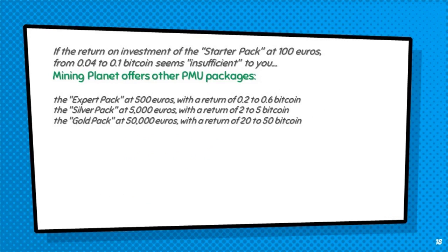If the return on investment of the Starter Pack at €100, from 0.04 to 0.1 Bitcoin, seems insufficient to you, Mining Planet offers other PMU packages: the Expert Pack at €500 with a return of 0.2 to 0.6 Bitcoin, the Silver Pack at €5,000 with a return of 2 to 5 Bitcoin, and the Gold Pack at €50,000 with a return of 20 to 50 Bitcoin.